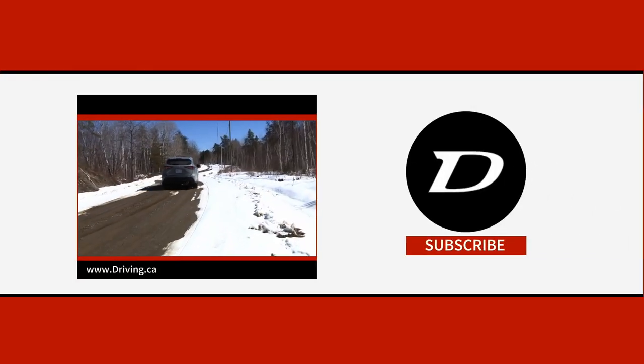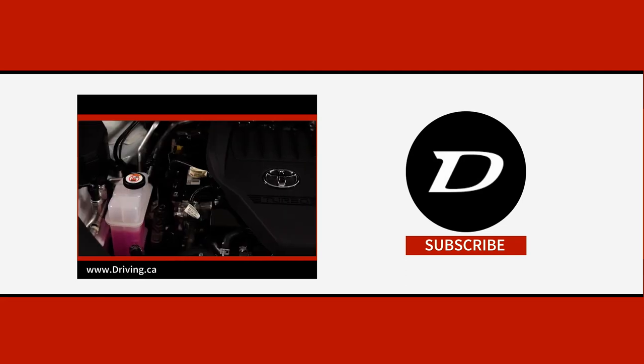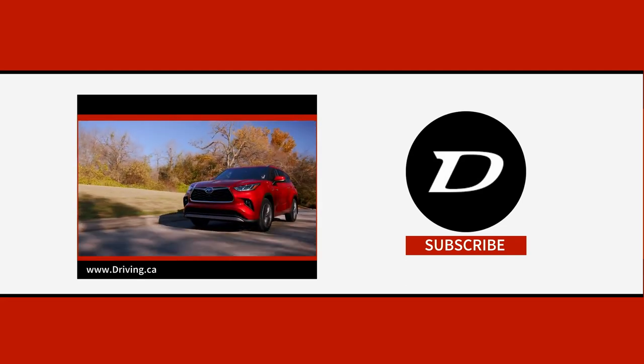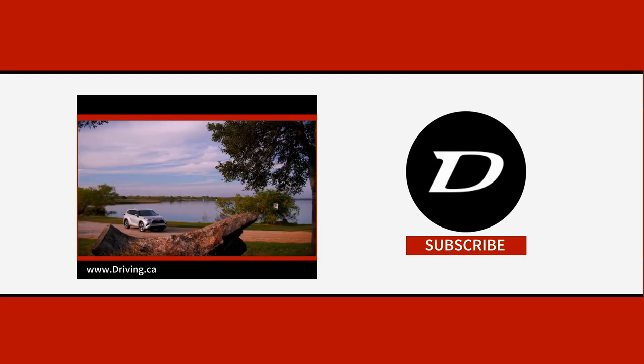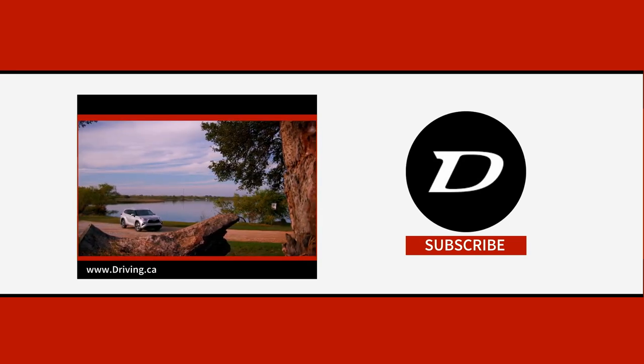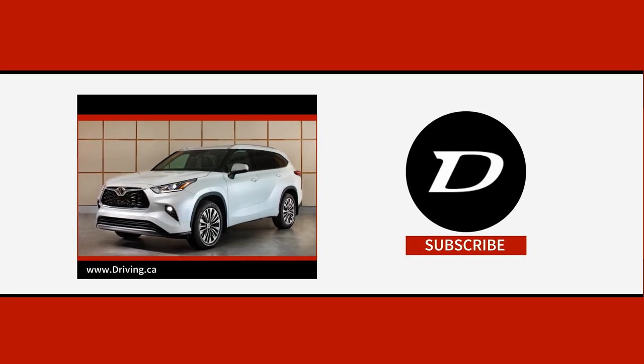My name's Justin Pritchard for Driving.ca, and we'll see you next time. If you found this video useful, we've got plenty more like it, so consider leaving a like if you learned something new. Head over to driving.ca for the latest used car news and reviews, and subscribe to this channel so you never miss a new upload. Take care and drive safe.